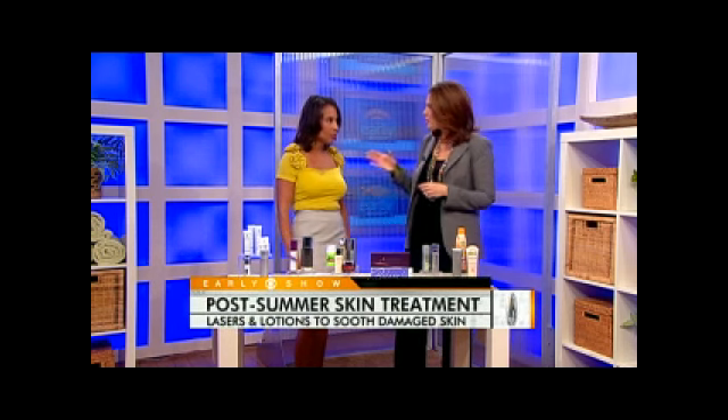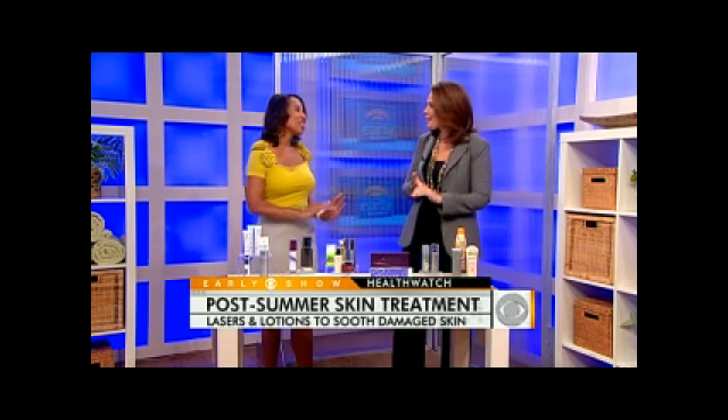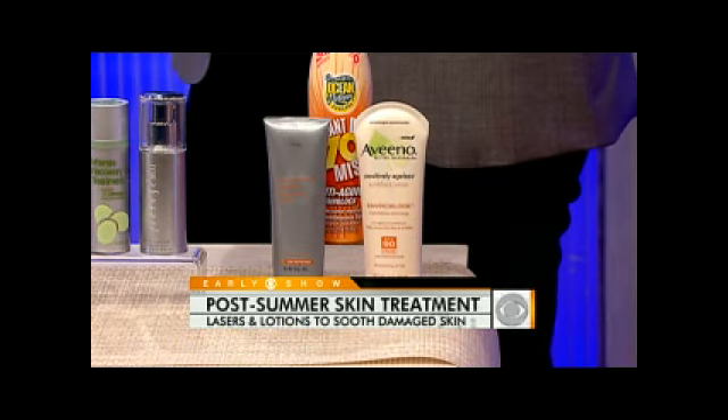And of course, it's always important to wear your sunscreen — at least SPF 30 — every single day. Thanks for being with us, doctor.